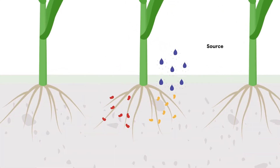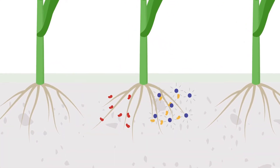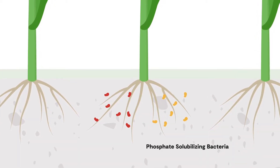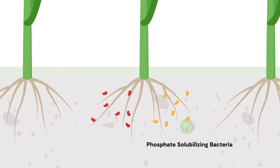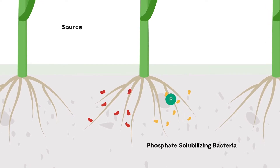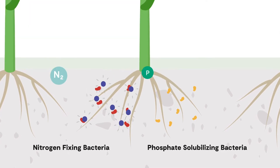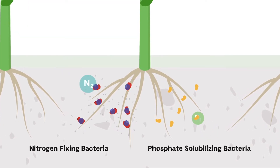When Source is applied, it activates beneficial microbes at the root zone of the plant. It activates two different types of bacteria: phosphate-solubilizing bacteria that unlock phosphate and make it available to the plant, and nitrogen-fixing bacteria that transform nitrogen in the atmosphere into a plant-available form.